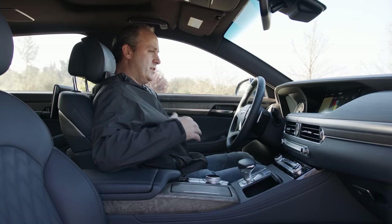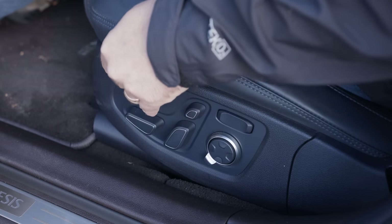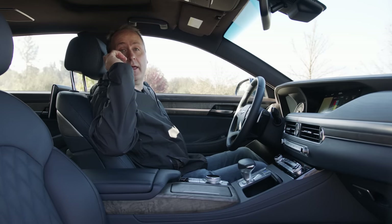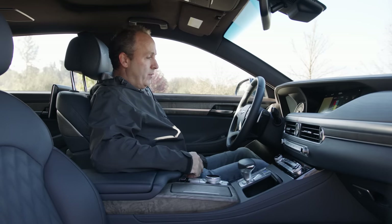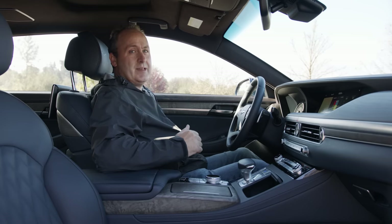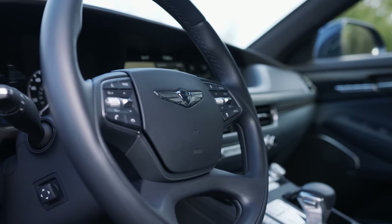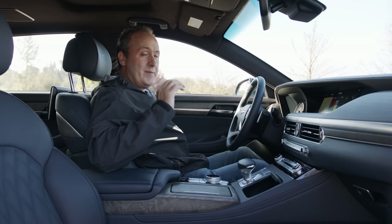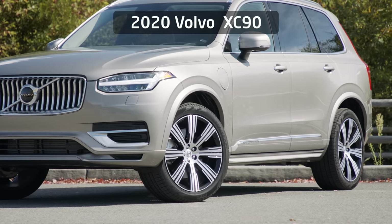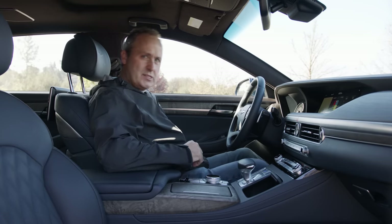The front seats are spectacular. The amount of adjustments you can make with these seats is pretty insane — every panel is adjustable, even the headrest goes up and down with power. The only thing they're really missing are massage units. At this level it's not unusual to get them — in fact, the $87,000 Volvo XC90 we just had included massage units.